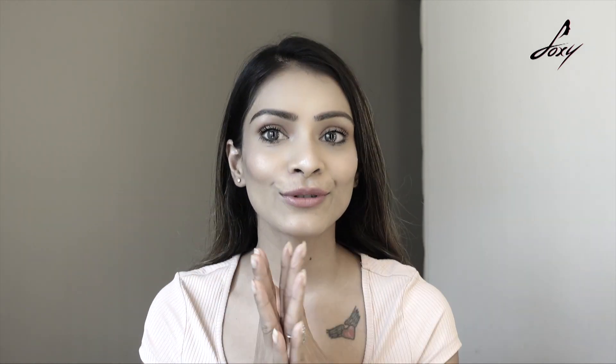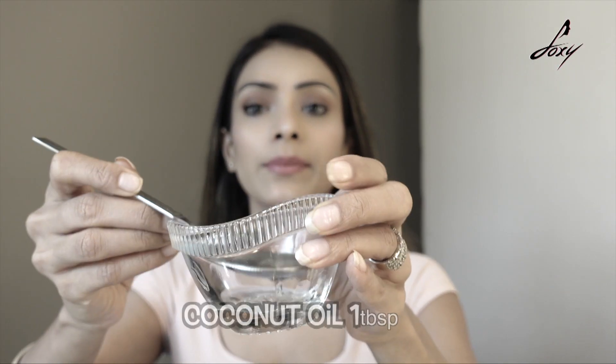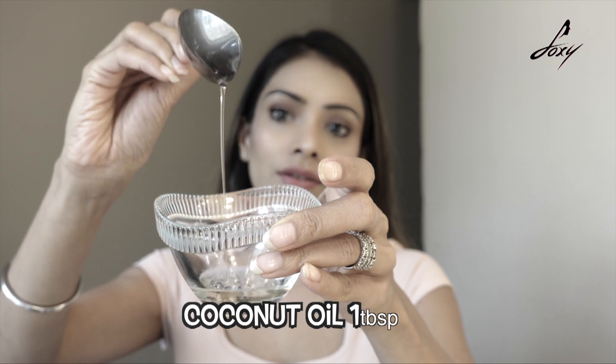Oil pulling is an ancient Ayurvedic practice — my grandparents used to do it. I've read so much about it and all its benefits. Initially you do it for 10 minutes, working up to 20 minutes. You take about one tablespoon of oil — you can use coconut oil or sesame oil. What I do is use sesame oil for one week and coconut oil the next week. You just put this oil in your mouth and start swishing.